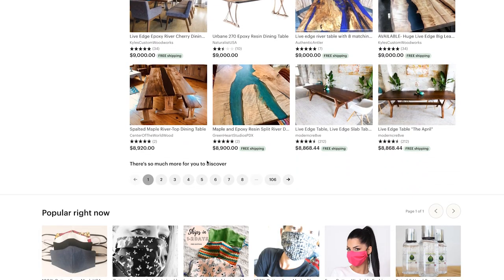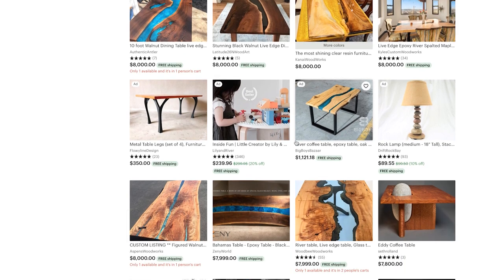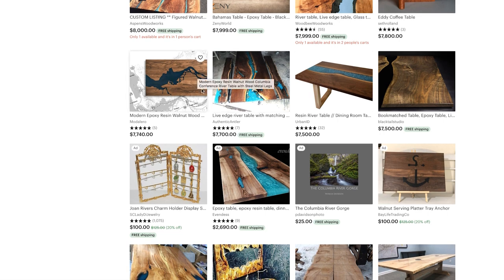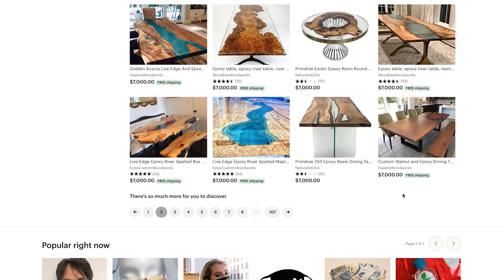That's just page one. The average on page two is still around $8,000. I don't actually have an Etsy store currently — I used to, and it launched me, but then one Facebook Marketplace post got me going and now it's purely word of mouth. I'm also not charging ten thousand dollars for these pieces, which is the difference.